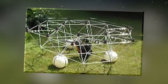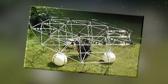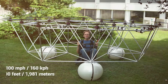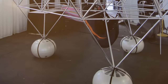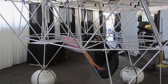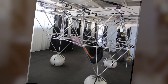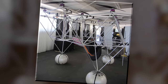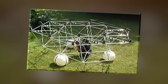The Volocopter VC2 had its first manned test in 2016. It's controlled with a joystick and can reach a maximum speed of 100 miles an hour with a service ceiling of 6,500 feet. Rather than traditional landing gear, the VC2 uses three Pilates balls. Even if one of the 18 propellers fails during flight, the VC2 can still maintain stability with the remaining rotors. Volocopter reports the VC2 has made 1,000 successful flights since 2019.